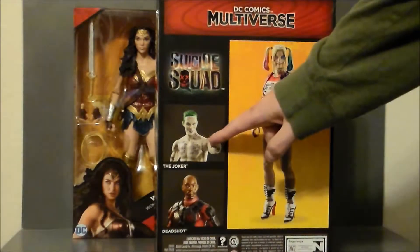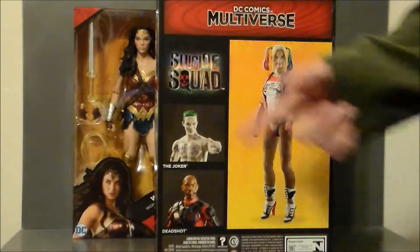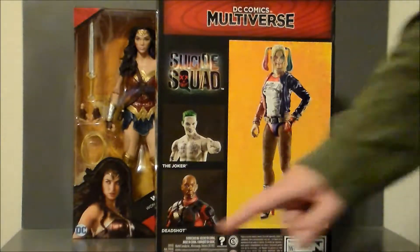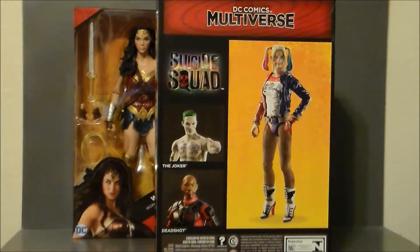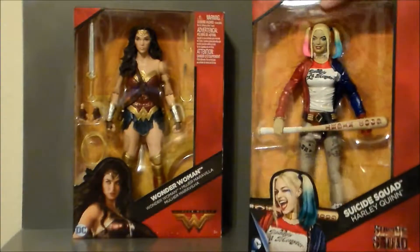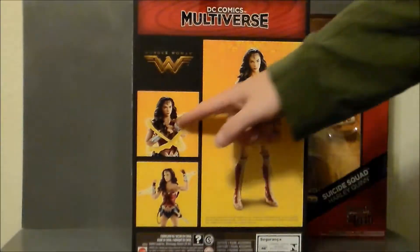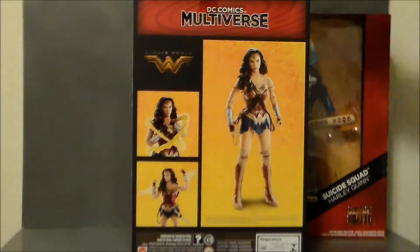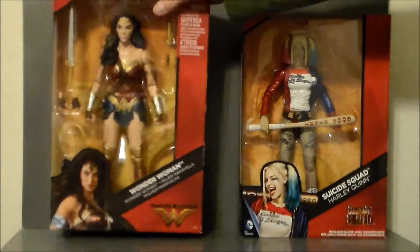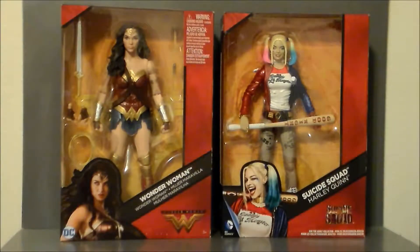On the back of the packaging, the Joker was available in this line. If you can still find him — I've never seen a Joker in store. I have seen Wonder Woman; she's actually on sale at Toys R Us for $20 right now, and so is Deadshot. Sometimes you can find Deadshot for about $15. Harley Quinn sold out pretty quickly when she first came out — she was kind of a fan favorite. Wonder Woman shows what the other accessories do and actually comes with quite a bit of stuff. Definitely a nice buy for $10 for the set.